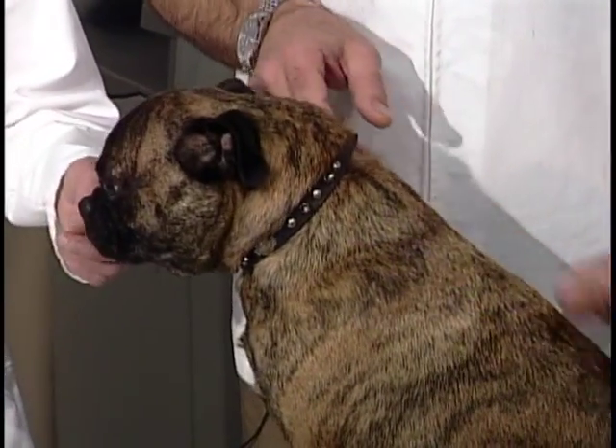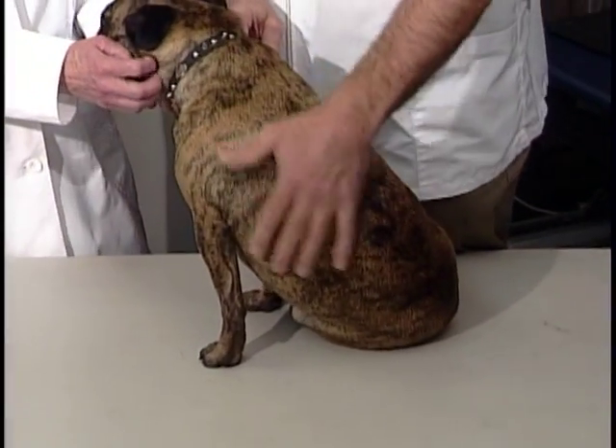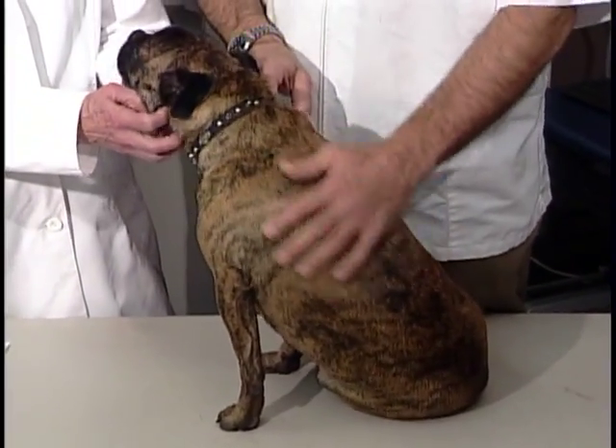The most common treatment we use these days is a newer drug called Trilostane. It stops the production of adrenal hormones and is a much better treatment than what we had up until just a few years ago. It has to be very carefully monitored because there are some potential dangerous side effects, but overall it's proven to be quite successful. Many of these dogs can live happy, healthy lives for a number of years after diagnosis.